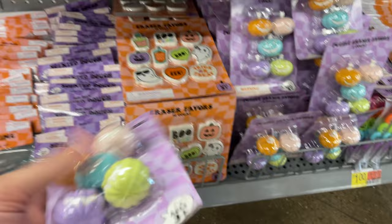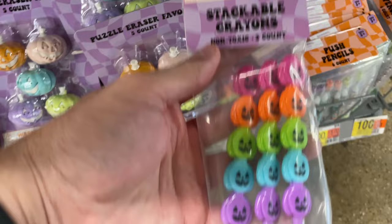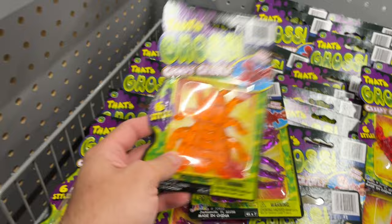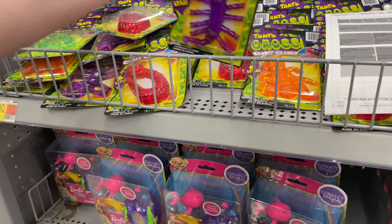Did you see these erasers? These things weigh a ton. Those are kind of cool — I like those. This would be good for school. What do you got here? Stackable crayons. Some pencils. Slime bugs. Oh look, here's a slime snake or worm. Centipede. Oh, a scorpion — yep, there is. There's a bunch of different ones. Yeah, I think that's a scorpion.